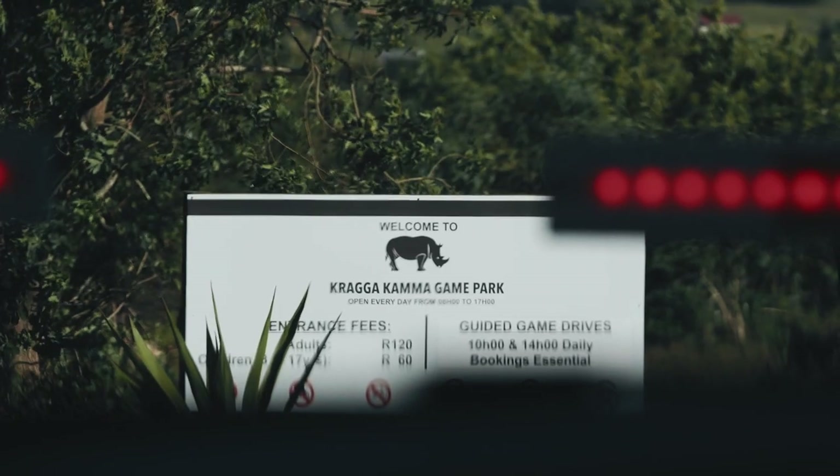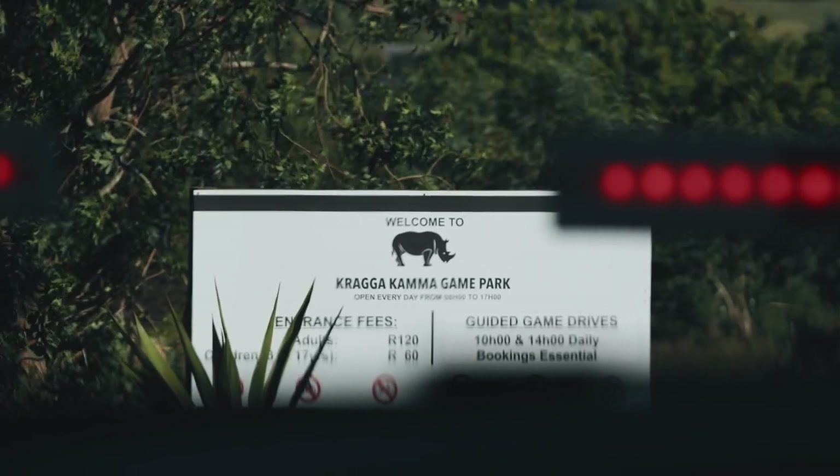Currently I'm sitting in Port Elizabeth, but we're going to Kragakama Game Reserve. Kragakama is actually a small game park, about 20 kilometers from where we are now on Summer Strand.